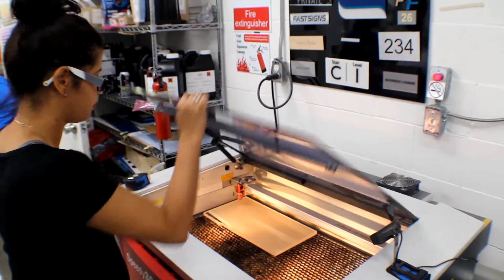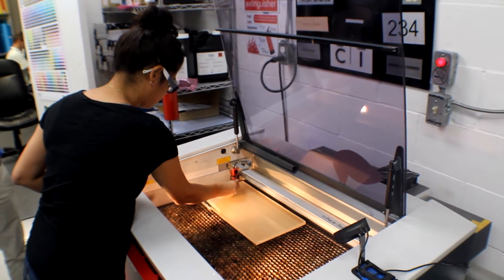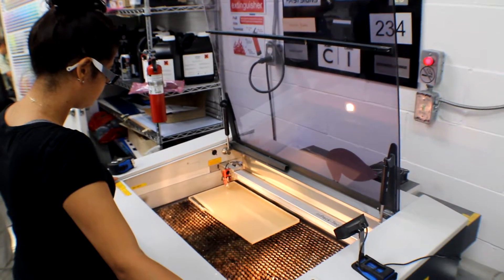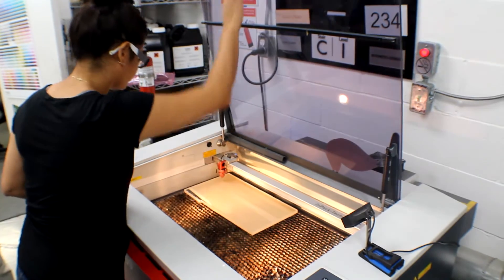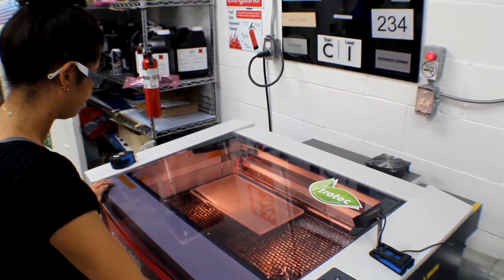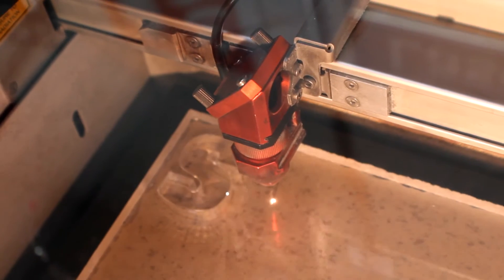For us, the laser machine was a natural addition. We have a lot of clients where we do very detail-oriented work where having a glossy edge to an acrylic letter is really important to them, or something where people are looking up really close — for instance, at a trade show display. We're looking for a high-end option to offer customers.